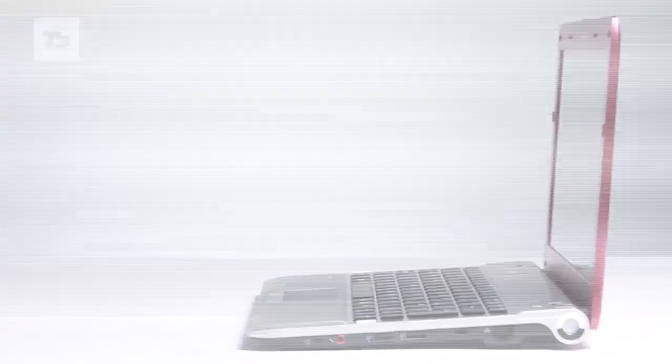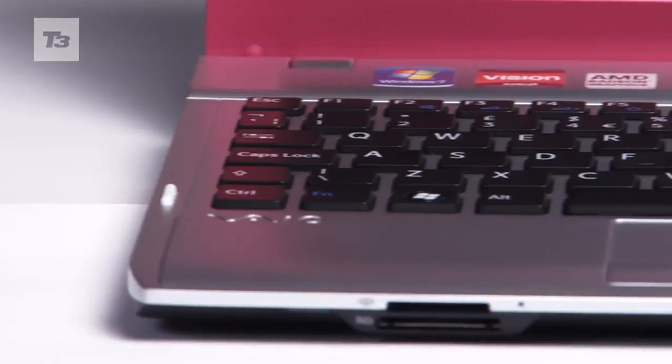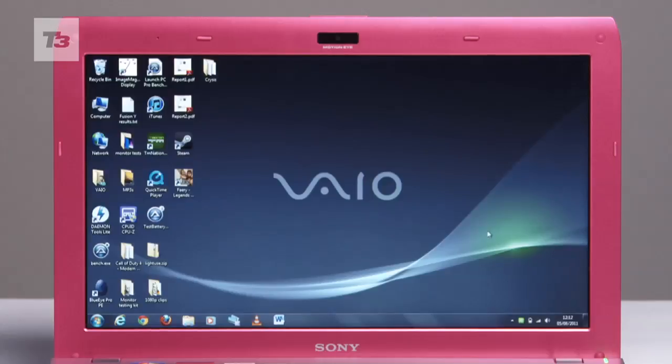For the latest news, reviews and features on Sony VAIO, keep it locked to T3.com.